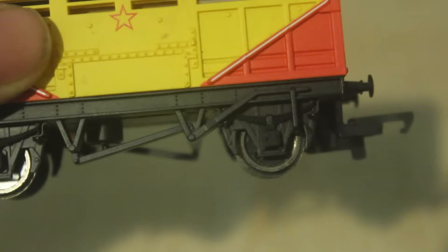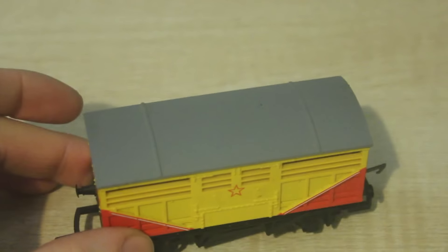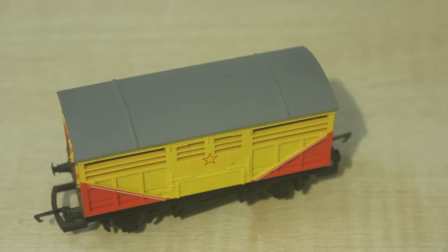Another thing I like about this truck is that it's got metal wheels. Some trucks come with plastic wheels, but I prefer metal wheels because plastic wheels can make your track dirty very easily, and metal wheels run just that bit better. So it's a really good truck all round.